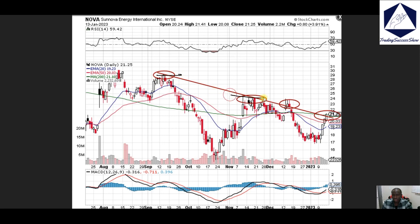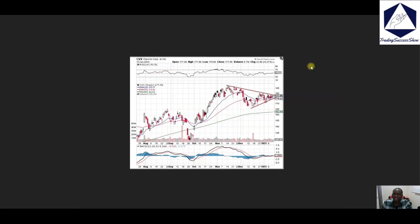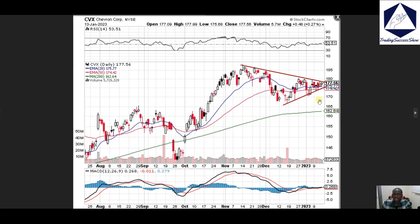NOVA — right now we've got this downtrend: one, second, third. We're working that downtrend right here with the 200 moving average right around this corner. We'll be looking for a 22 dollar break on that as well, so keep an eye out.